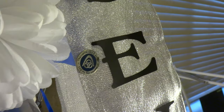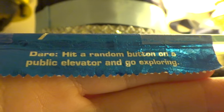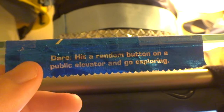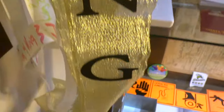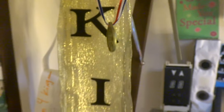My senior ribbon with the ThyssenKrupp Elevator Pen, a Clements High School Mum, and a gum wrapper from a couple of my friends that says 'dare hit a random button on a public elevator and go exploring.' This is a really nice little sentence that is definitely going to fit in my Elevator Collection. This is my Otis magnetic card I made. And the big king ribbon from my homecoming king nomination. And then a winner medal I got from dodgeball earlier this year.